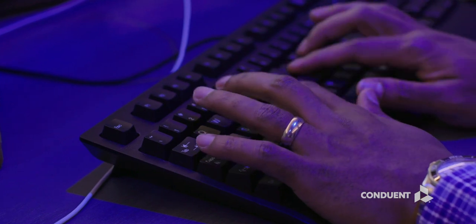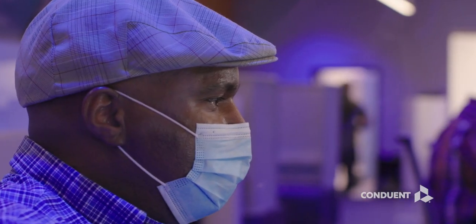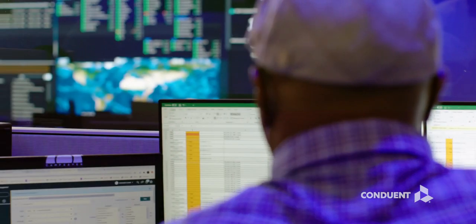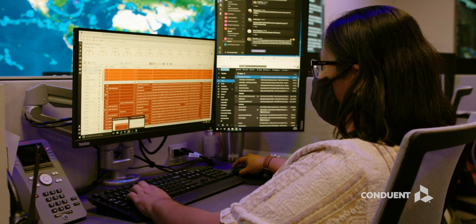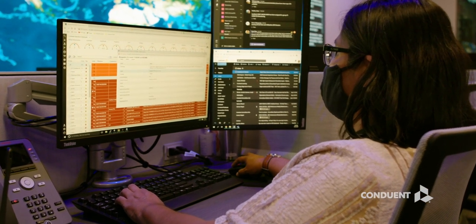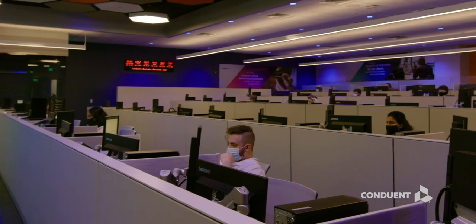This nerve center proactively monitors applications responsible for all types of essential transactions, from benefit changes and insurance claims to child support payments, while complying with data privacy laws and regulations and employing the latest security protocols to safeguard client data.